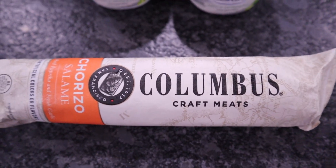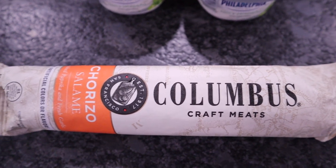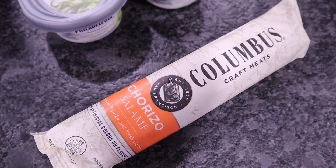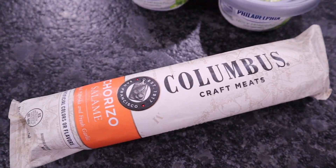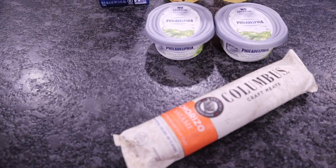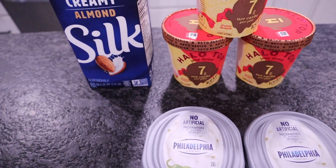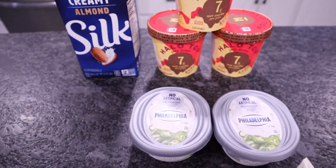The last item was actually Chris's pickup. This is the Columbus Craft Meats chorizo salami — one carb per serving. This entire log of meat is going to be eight servings. It was $1.99. It's always a small haul from United Grocery Outlet, but they have some different items that I normally can't find in my area and always some amazing deals.